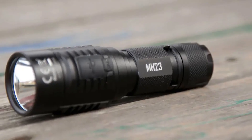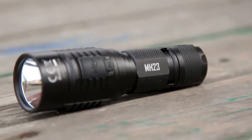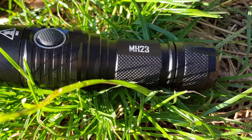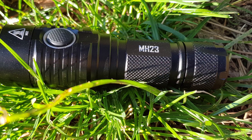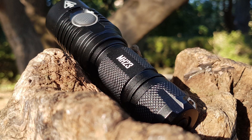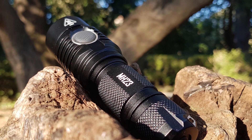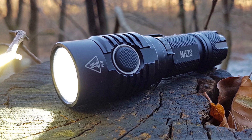Even more impressive is its 300-hour runtime. The five lighting settings are controlled by one button and offer an even wider range than the Fenix LD35 — 1,800 lumens on high and 1 lumen on low. This flashlight is also waterproof up to 2 meters and 1.5-meter shockproof. When it's time to recharge, this flashlight gives you the option to charge by USB or change the batteries. The Nitecore MH23 is compatible with CR123 batteries as well as standard 18650 batteries.